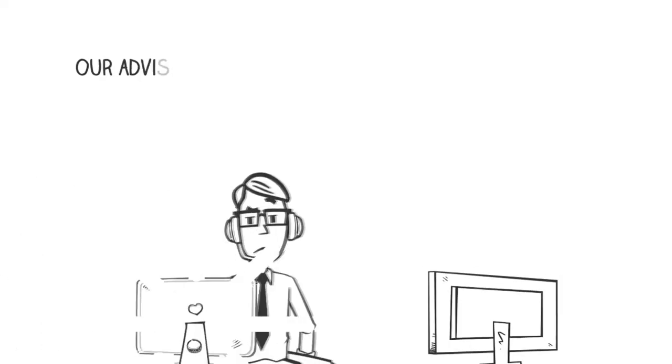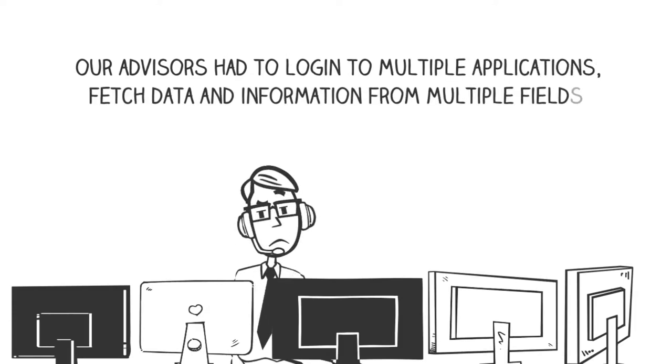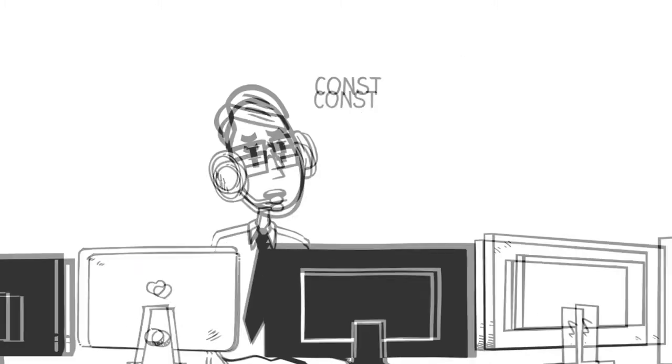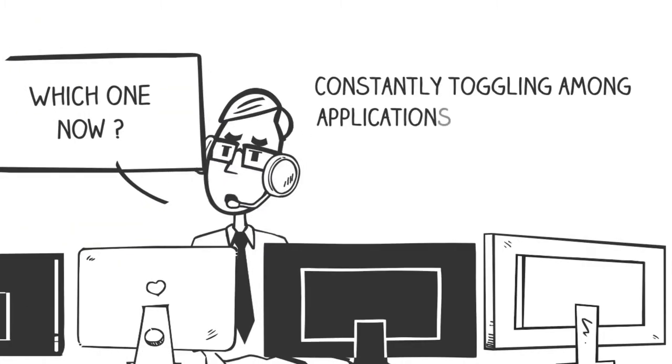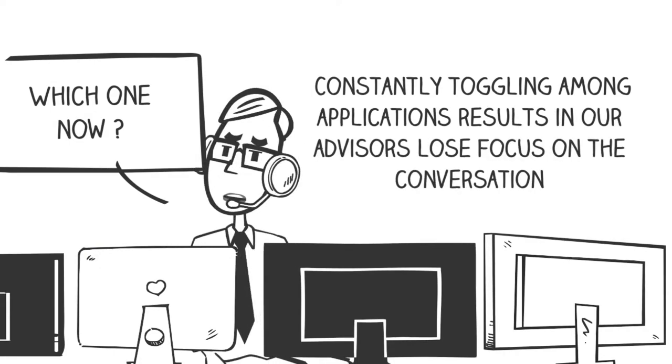For example, as part of establishing the identity of the caller, our advisors had to log into multiple applications, fetch data and information from multiple fields. Constantly toggling among applications to fetch relevant information was resulting in our advisors losing focus on the conversation.